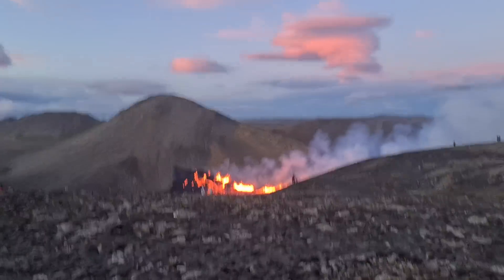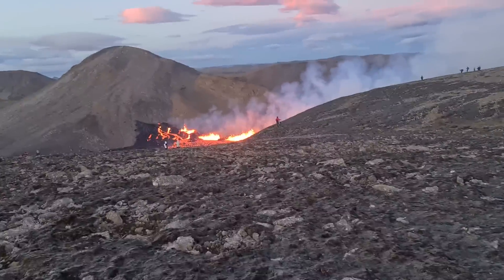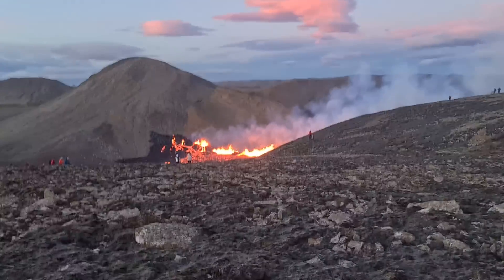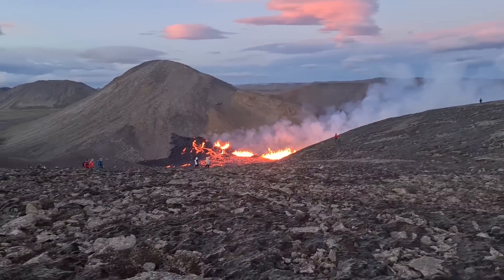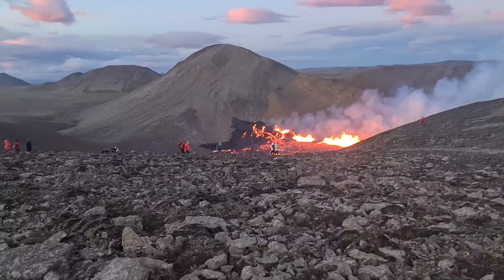Wow! Do you see that? This is insane. This is incredible. So beautiful. Lava fountains are coming down here.